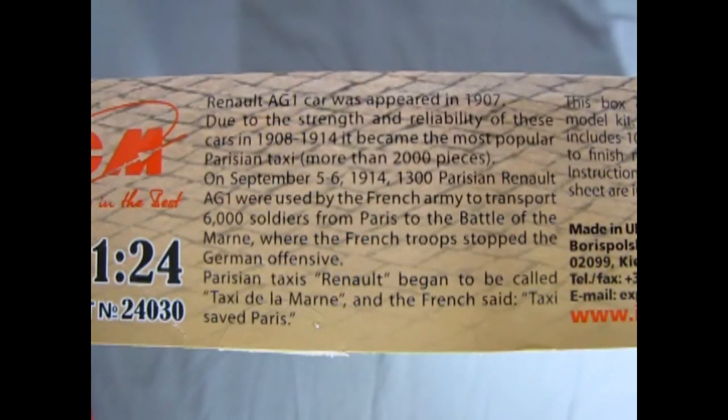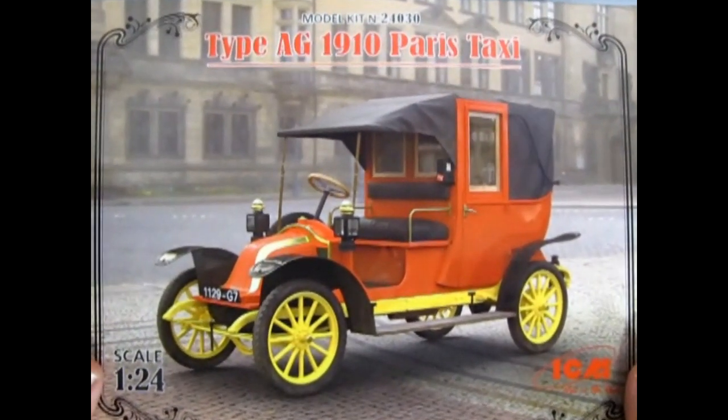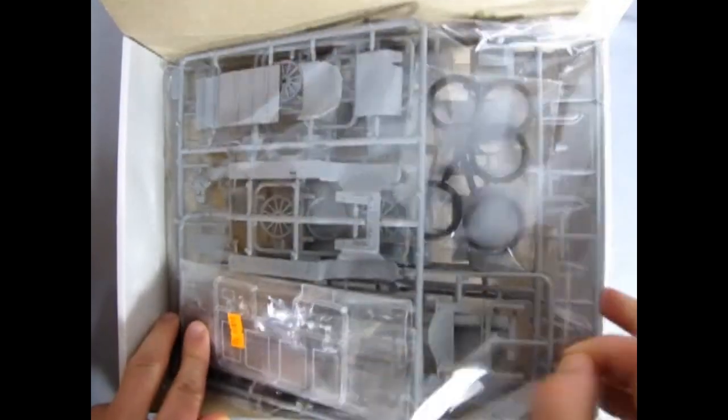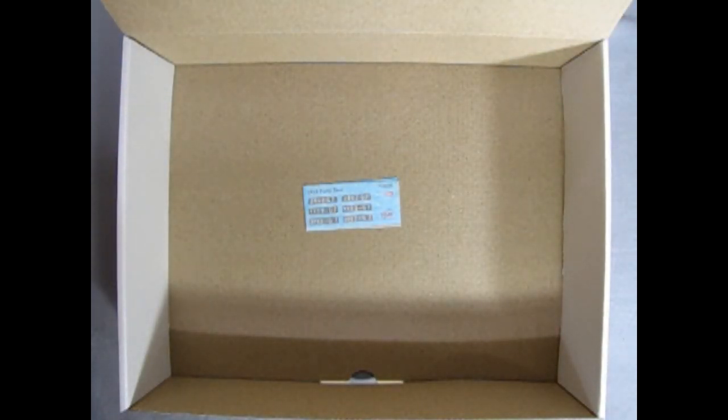On the adjacent side of the box, ICM has provided a write-up with the history detailing the car. ICM model kits are unique in that the artwork on the box is just really a cardboard sleeve for the thick box board box underneath. ICM includes a colorful instruction sheet. All components are in one big bag, with multiple bags inside the big bag, and a decal sheet.